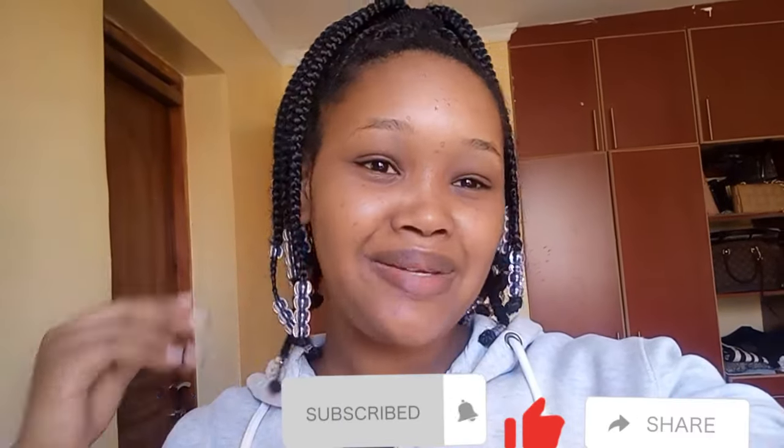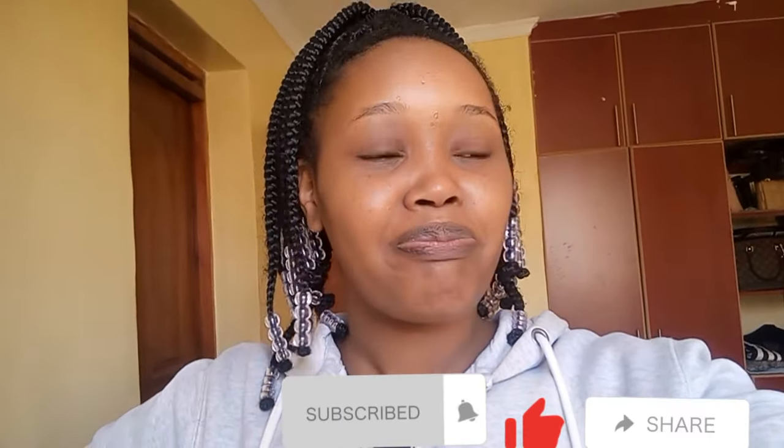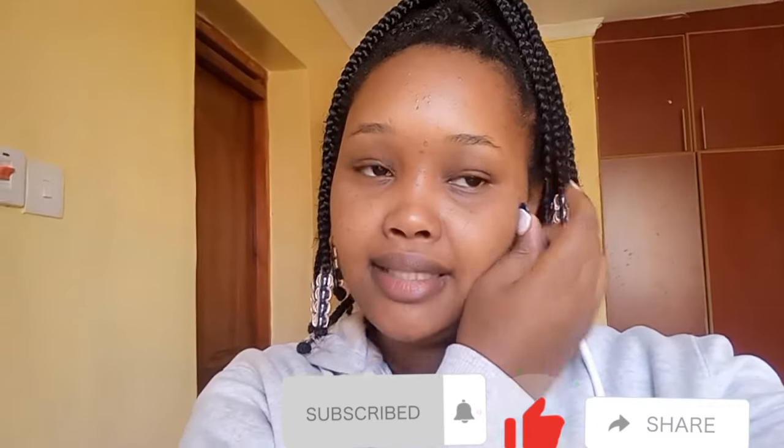Hello guys, good morning! Welcome back to my YouTube channel — new subscribers, welcome to the family. So today is Friday and I just finished cleaning this room. The next thing I want to do is take a shower and go to town. Earlier this week we lost someone in our family, and tomorrow is Saturday — it's the burial day. So I'm trying to get ready.